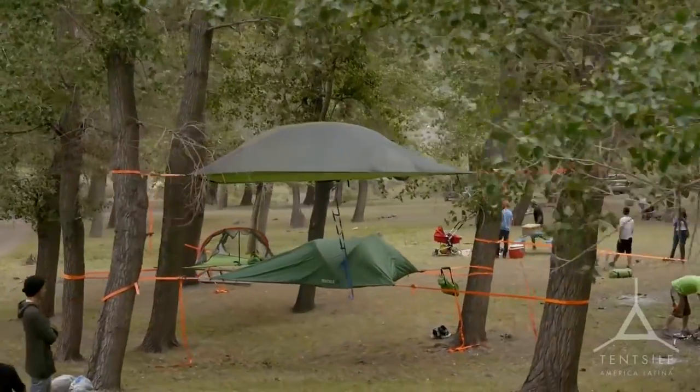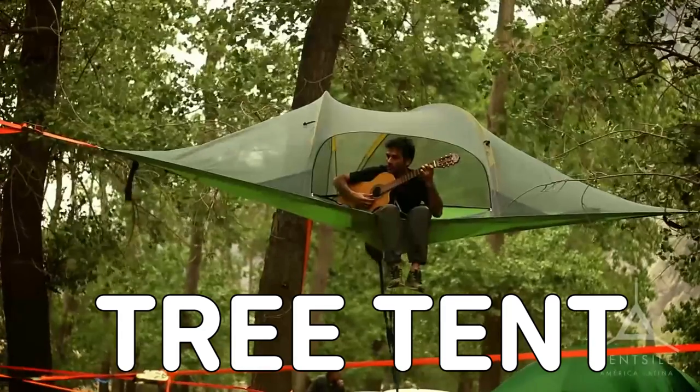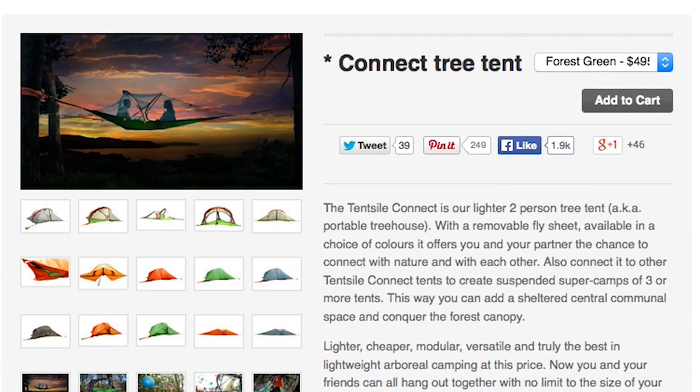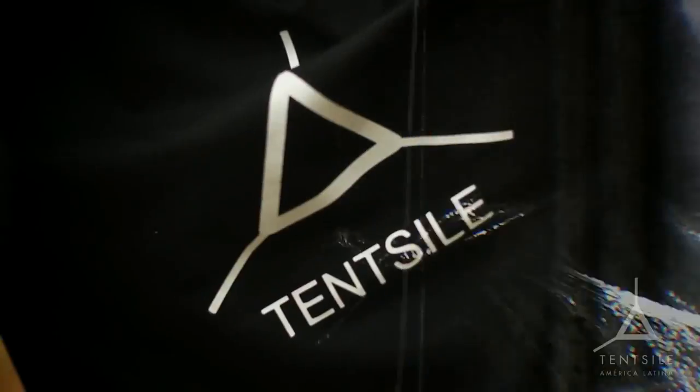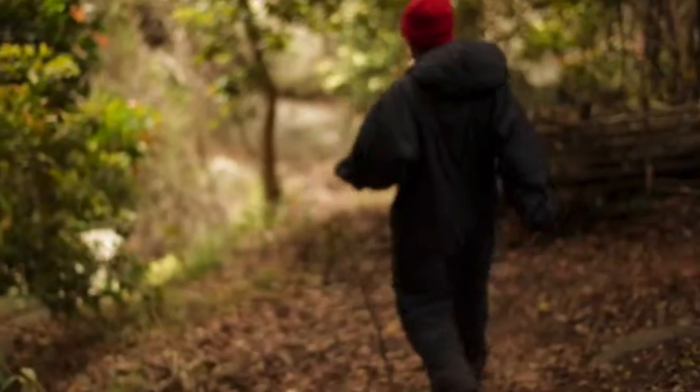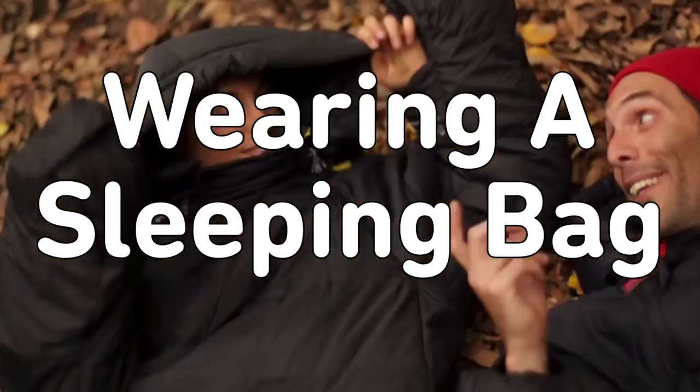Wake up mid-air inside a tree tent. Tent-style portable tree houses combine hammocks with tents to provide shelter without being affected by topography, wetness, lumps, or bumps. Just make sure you're wearing a sleeping bag.